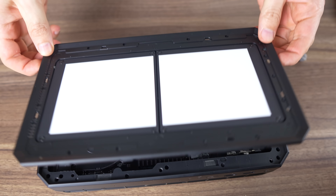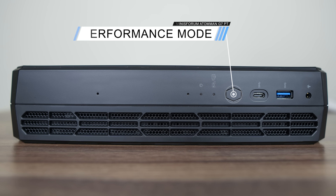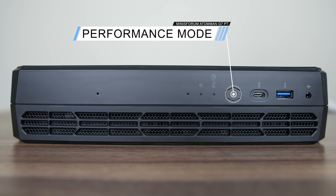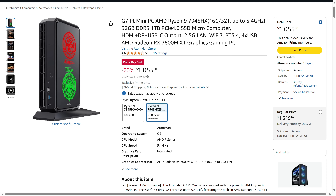The biggest disappointment with the G7PT is its port selection — there's no USB 4 or Oculink, and only 6 USB ports, which for such a large mini is pretty meager. The good news is the price has dropped almost $150 USD in 6 months, and that gets you the 32GB RAM, 1TB model.